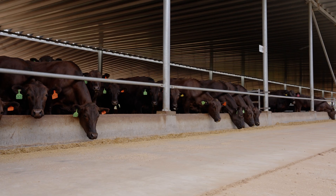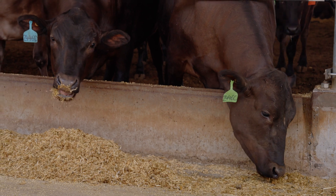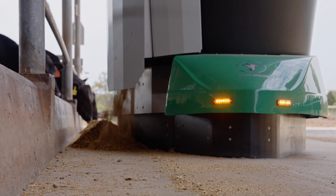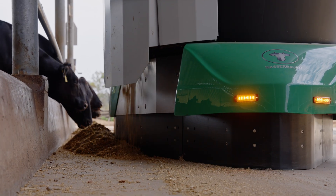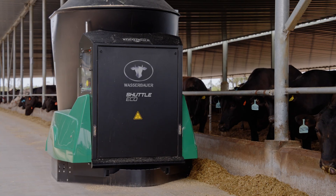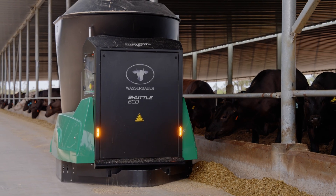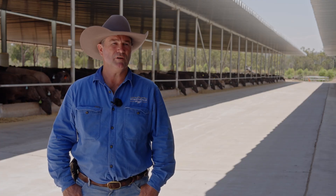Their consumption appears to be the same as before the robots came. They do seem a little keener to come up and feed when the robot passes — now whether that's just a fad and an exciting new thing for them that will wear off, I don't know. But if you look behind me, there's always cattle feeding. I think the sheds have a lot to do with that — they can feed all day and they're not affected by sunlight.